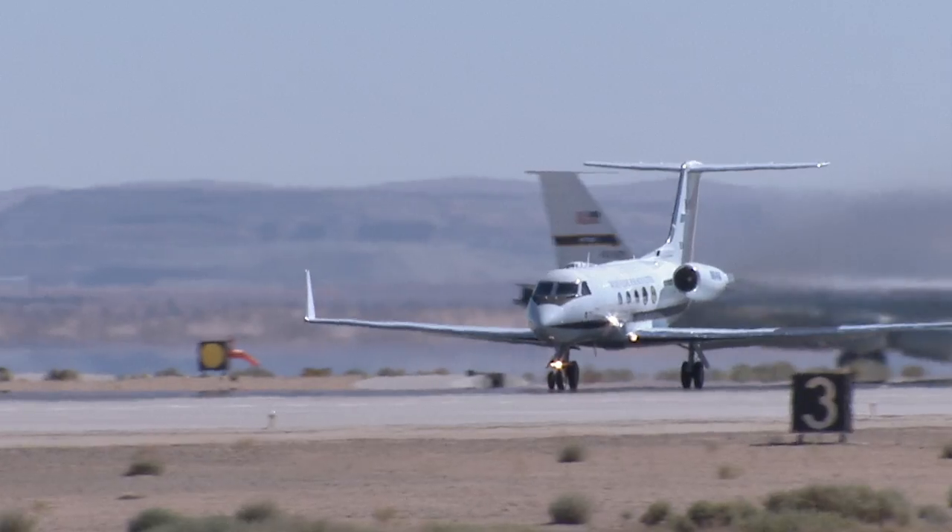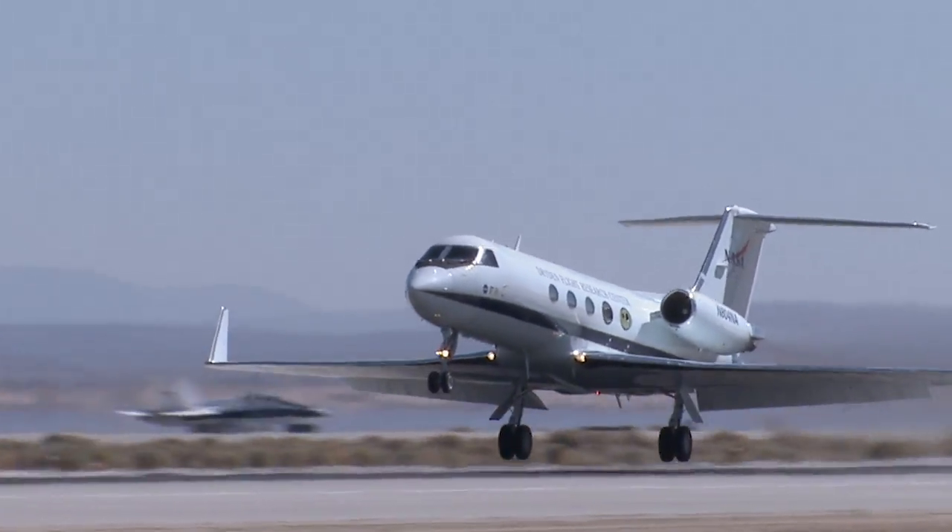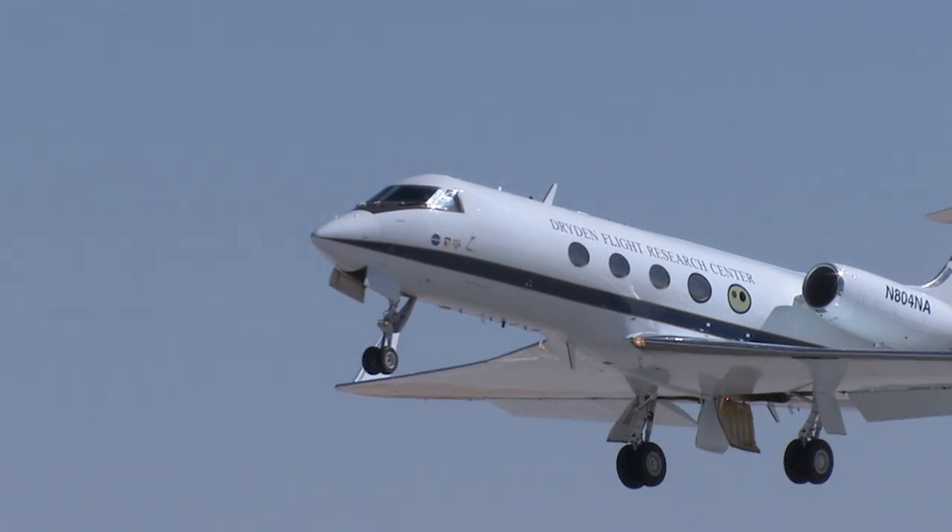Ever see those turned-up tips on airplane wings? They're called winglets, and they came out of NASA research to reduce drag. Winglets save us billions in fuel costs and lower our carbon footprint.